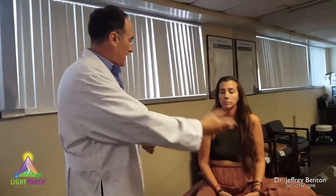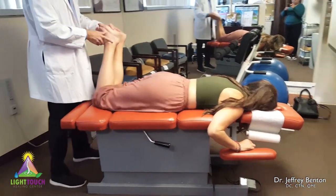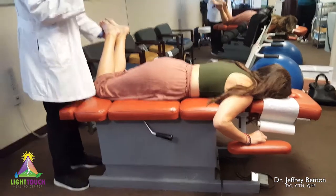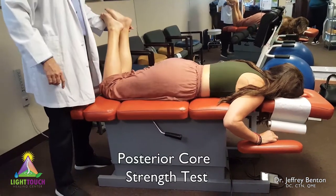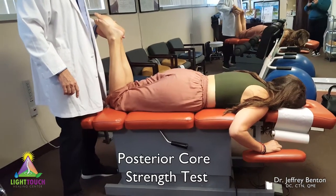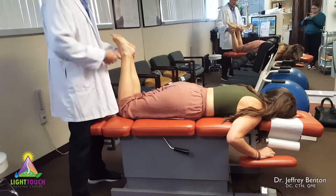I'm going to have Allie lie face down. I'm going to have her bend her knees and drop down to the left. Now you resist — don't let me move. And she has no power. You can see I'm using just two fingers and she's trying, but there's no strength there. I'm going to do a contrast.